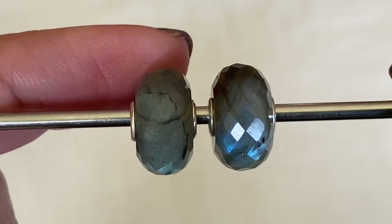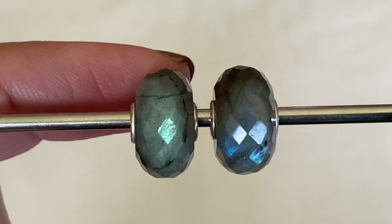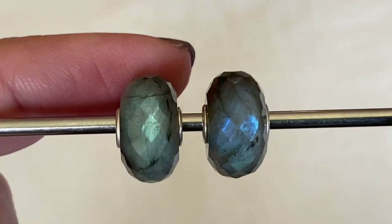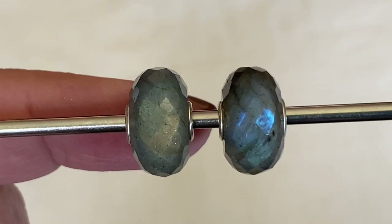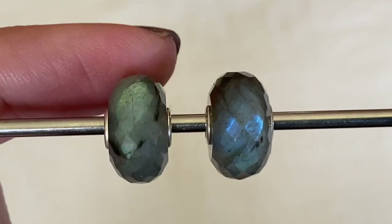This second Labradorite has a little bit more veining into it and it's a little bit more green, whereas the first one is blue. So I've got green on this side and then on the opposite side it has a little flash of like a golden amber color. Labradorite is such a beautiful gemstone.